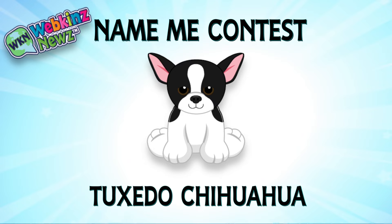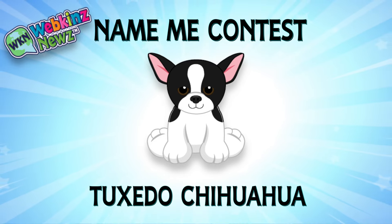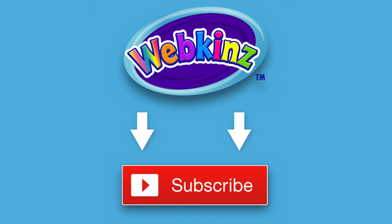We're also running a name-me contest for the Tuxedo Chihuahua over on WebkinzNews.com. Just leave your suggestion of what you would name this pet in the comments of the Webkinz News article and you might win one of four virtual Webkinz Tuxedo Chihuahuas. Or better yet, you might even win the grand prize of a plush version of this pet. That's it for now. If you enjoyed watching, don't forget to like this video and subscribe to our channel for all the latest news about Webkinz. Thanks for watching, see you next time!